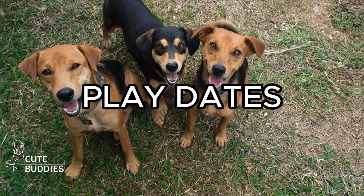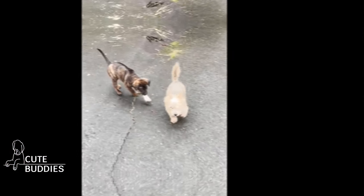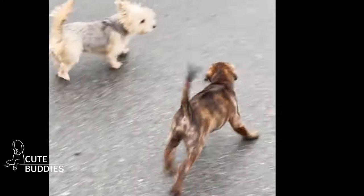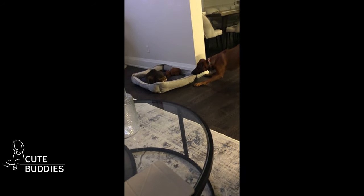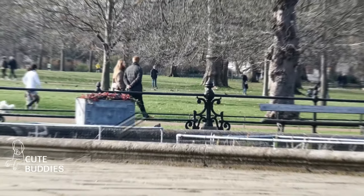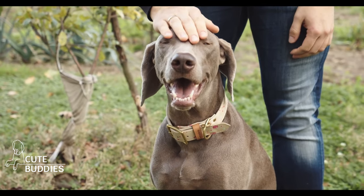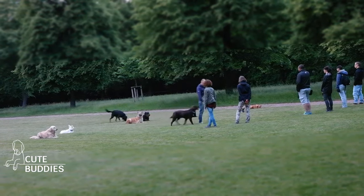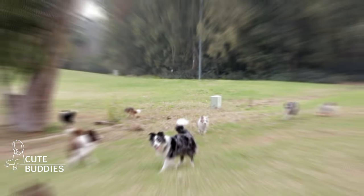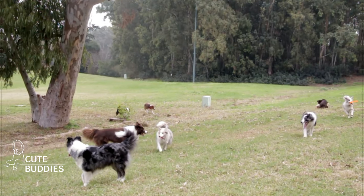Puppy playdates. Organized puppy playdates are like social laboratories where your Ridgeback learns the art of canine communication. And it's not just about other dogs — introducing them to a variety of animals can broaden their social horizon. Trips to lively parks expose your Ridgeback to an array of experiences: the chatter of children, the rustling leaves, and the myriad of other dogs. Walks in different settings, be it a serene lake or a busy neighborhood, contribute to their social repertoire, making them adaptable and confident.